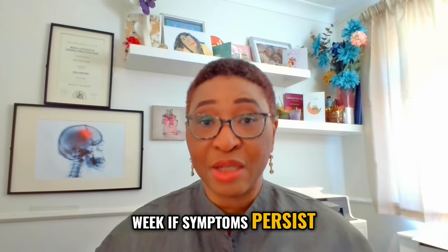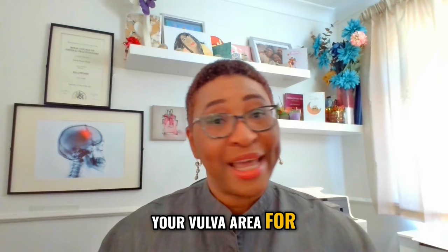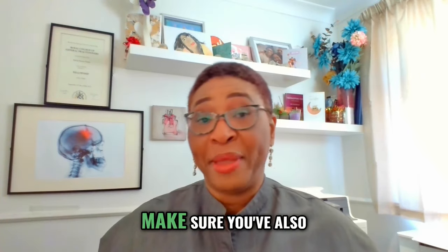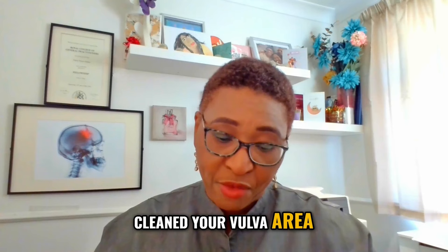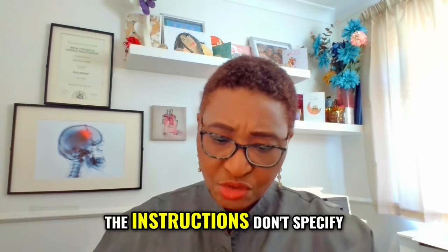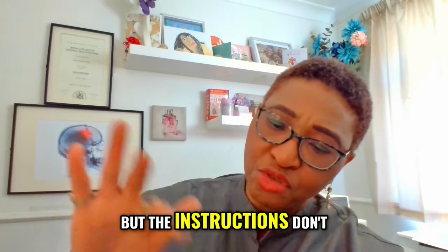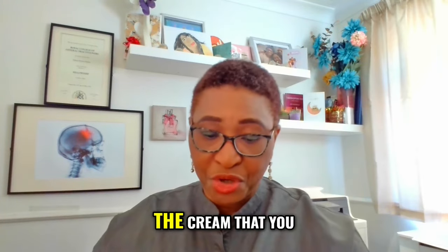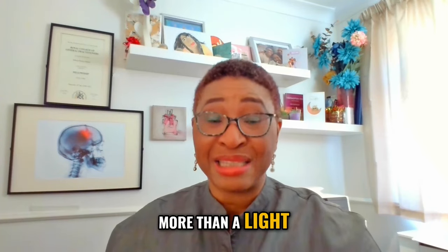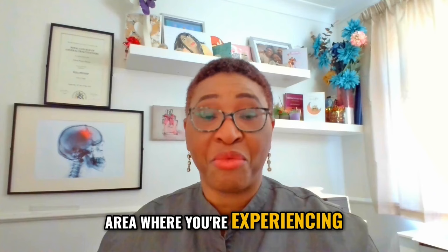If symptoms persist, contact your doctor. If you're going to be using this in your vulval area, please wash your hands first and make sure you've also cleaned your vulval area using warm water and mild soap. The instructions don't specify how much cream to use at a time, but you don't need more than a light, thin application — just enough to cover the area where you're experiencing the irritation.